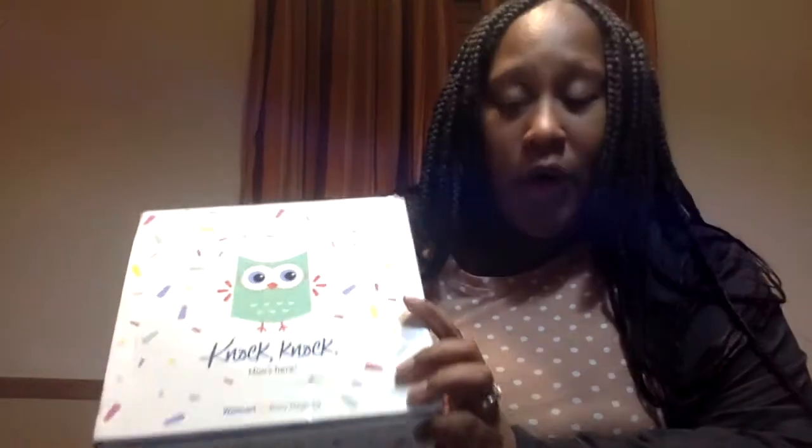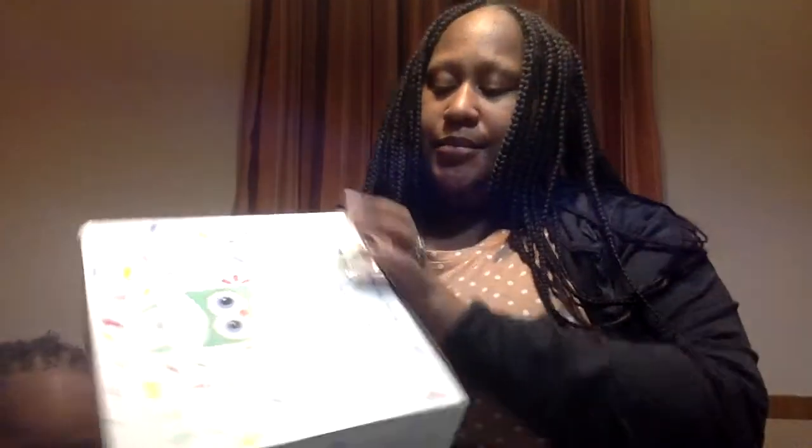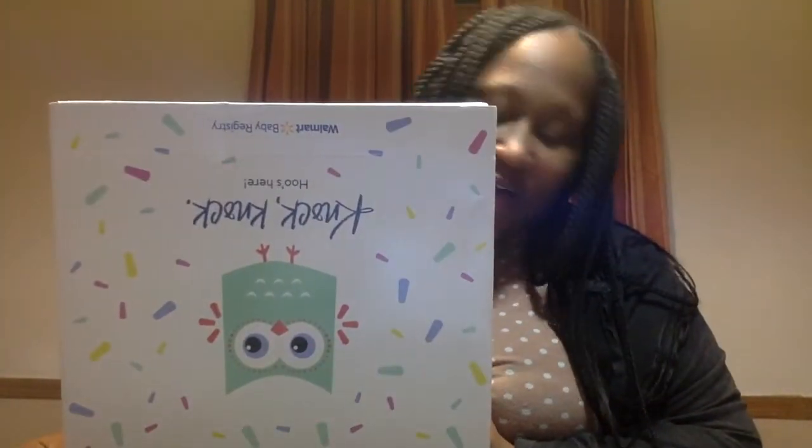So we'll open it up and see what's inside. It comes in a really cute box. You get a sample packet of Dreft, which is a laundry detergent. A lot of people like to use it for kids because it's supposed to be hypoallergenic. I didn't care for it, but a lot of people like it.